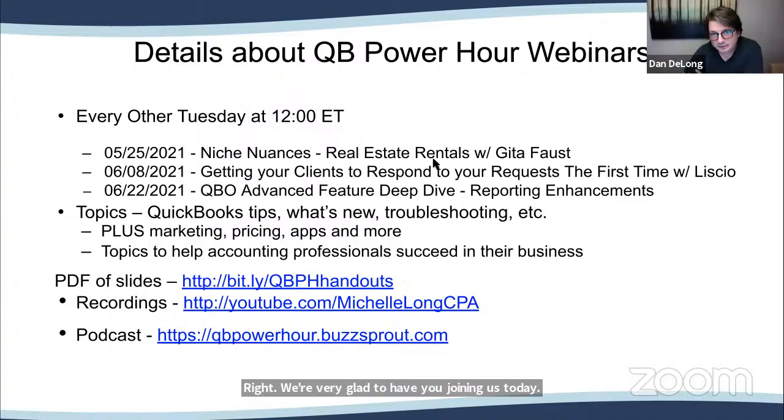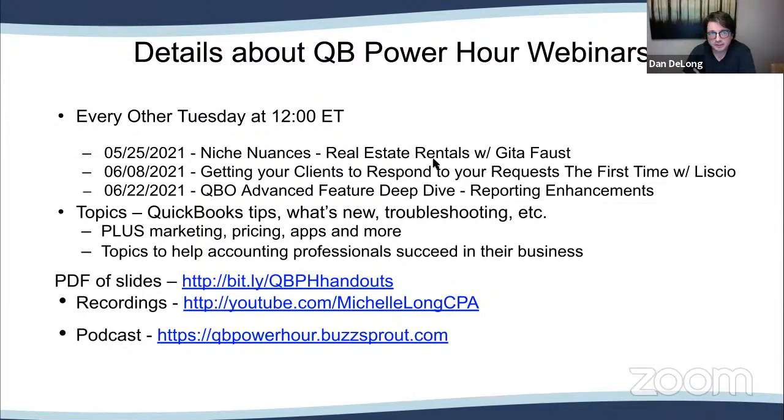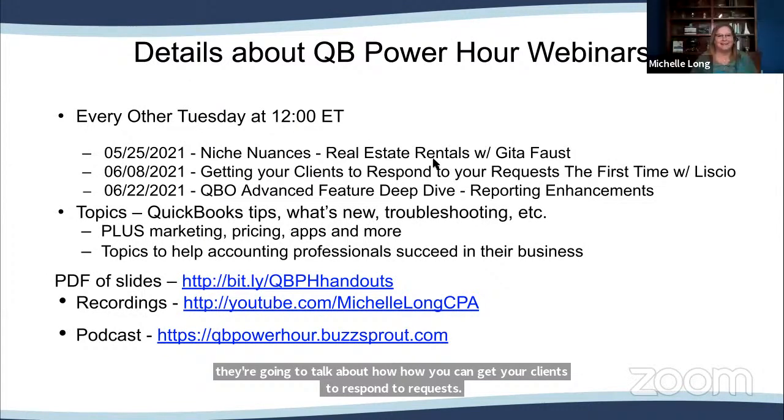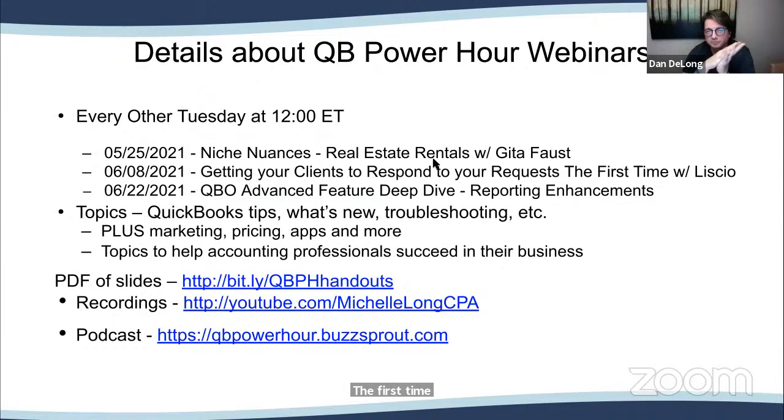A little detail about the QB Power Hour: it's every other Tuesday at noon Eastern. Some upcoming topics include niche nuances — we're going to talk about real estate rentals with professional Gita Faust. Then we're going to have Lissio come back to talk about how you can get your clients to respond to your requests the first time. They have a great tool to be able to do that.